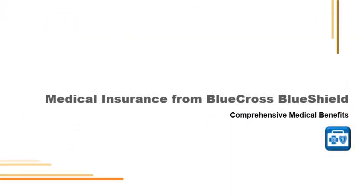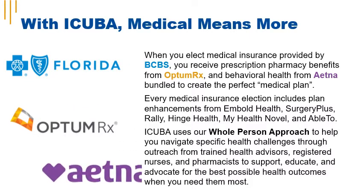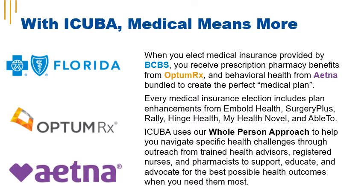When you elect a medical plan, your medical coverage is provided by Blue Cross Blue Shield. Your pharmacy benefits are provided by OptumRx, and your behavioral health benefits are provided by Aetna Resources for Living. These three components are bundled together to form the perfect medical plan. Every medical insurance election includes plan enhancements from Embold Health, Surgery Plus, Rally, Hinge Health, My Health Novel, and Able 2.